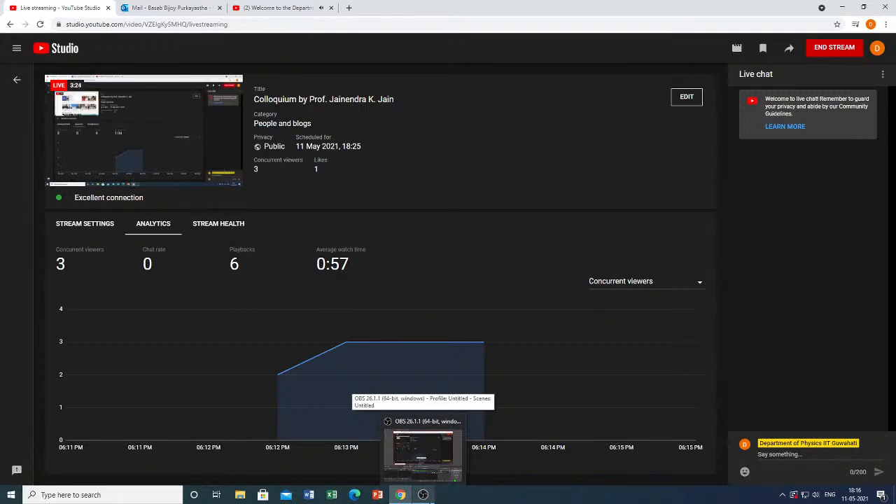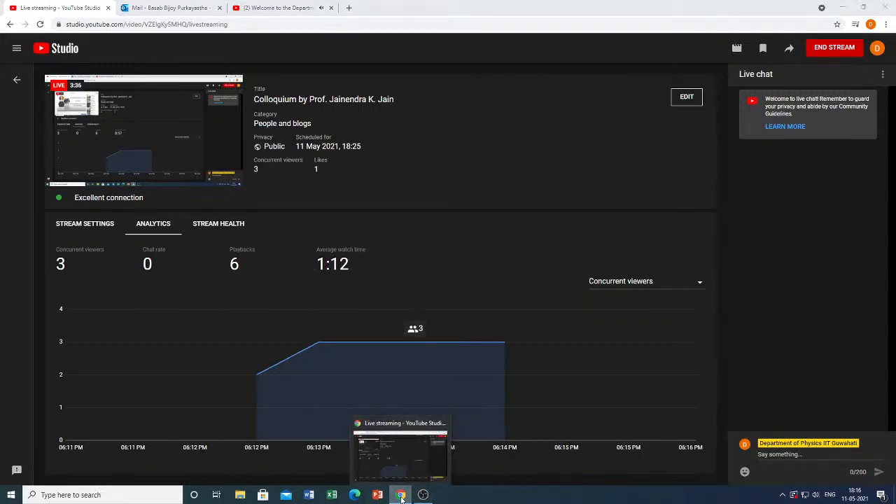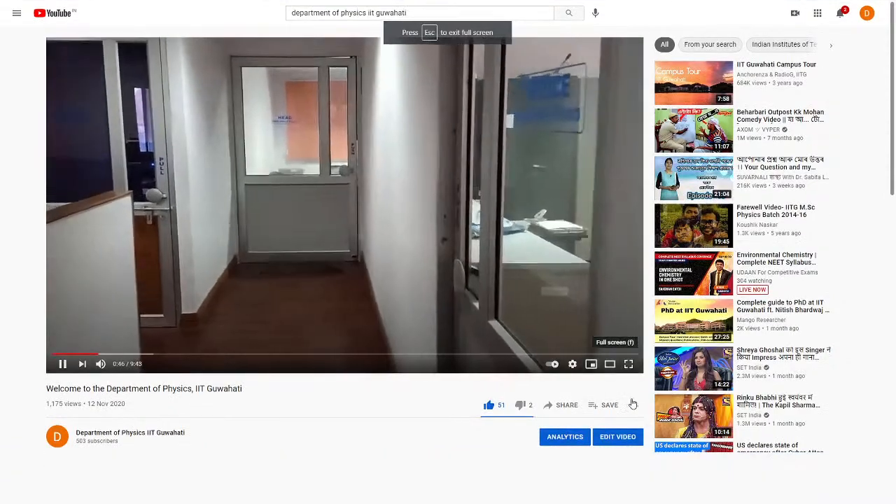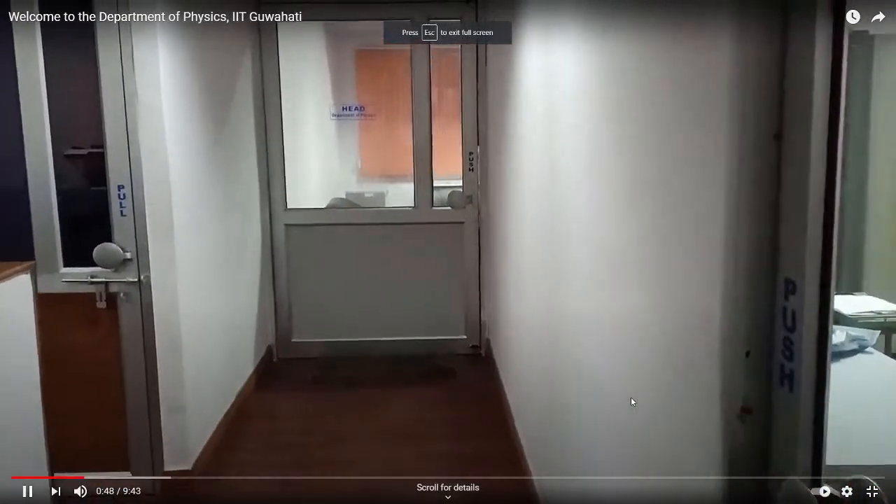This is the physics office. You can meet the head of the department of physics in this office. The prime role of the head of an academic department is to provide academic leadership. At present, Professor Subradiv Ghosh has been taking the responsibility of Head, Department of Physics. Let's meet him in his HOD's office.